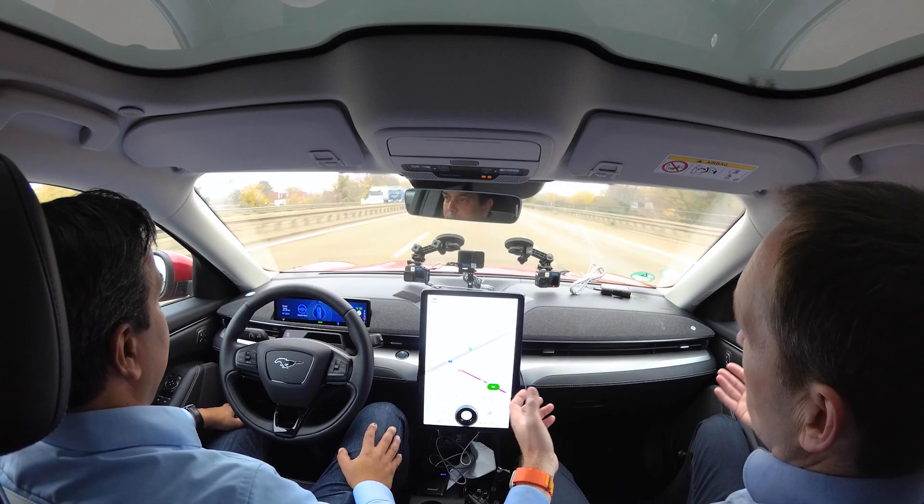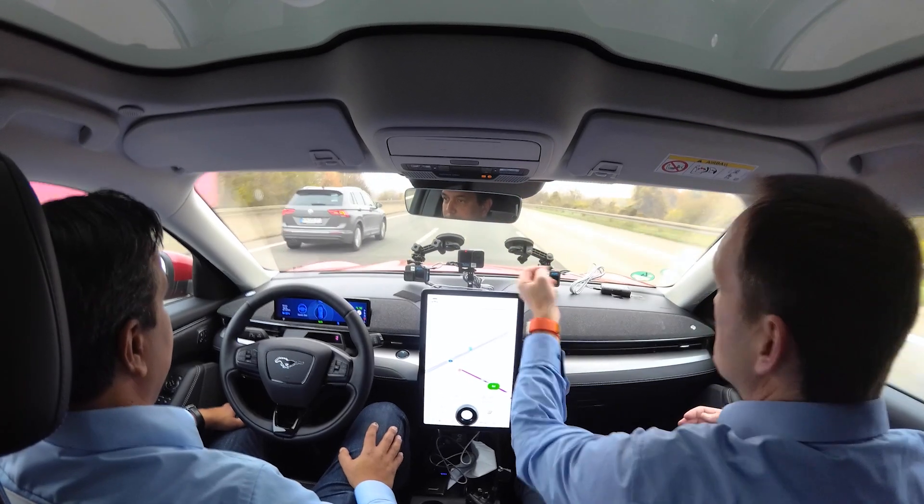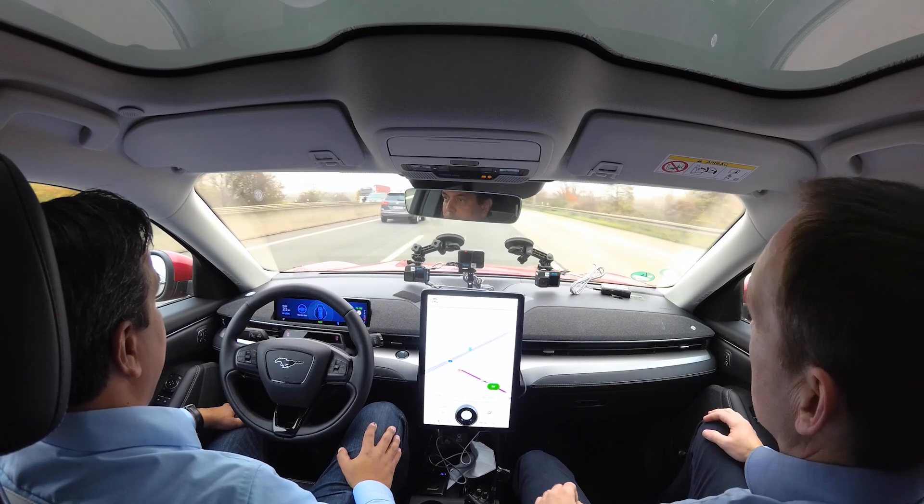We want to have the system working in bad weather conditions — when you, for example, have rain, a wet road — the camera that's behind the windscreen, it's wiped over.